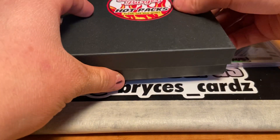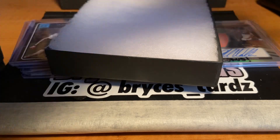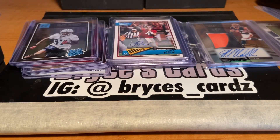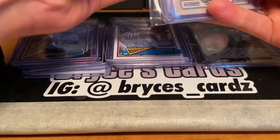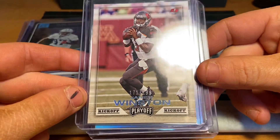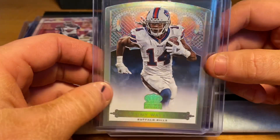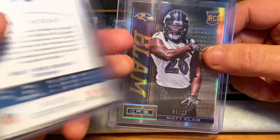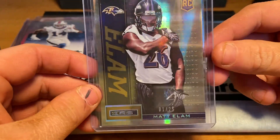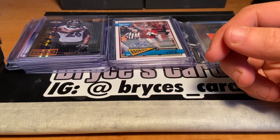Next box. This one seems a little heavier — we have something in a OneTouch. Maybe we got one of the chasers. We'll save that pack for last. Jameis Winston, numbered out of 199, Kickoff from Playoff. Then we have a Sammy Watkins, who's actually been playing pretty good for the Chiefs in their playoff run, numbered out of 199. Then we have a Matt Elam, numbered one of 25 — pretty short print. That's a rookie out of Rookies and Stars.